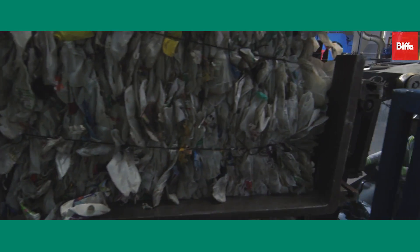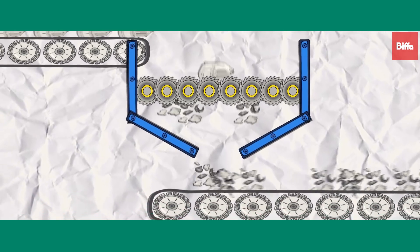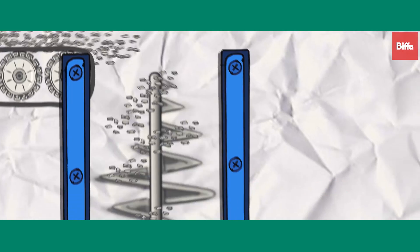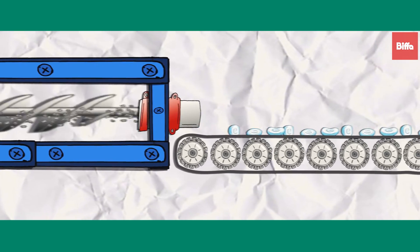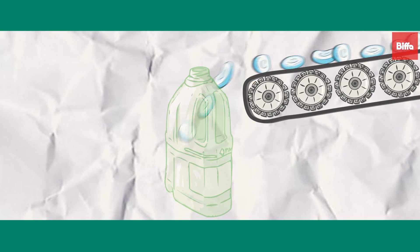HDPE rich bales arrive at the polymers plant, ready to be processed. Manual pickers and optical sorters sort the deconstructed bales before the bottles are shredded into flakes. These flakes are blended, washed and optically sorted one last time to remove any coloured polymers, maximising the value and overall quality of the final product. The naturally coloured flakes are melted and cut into pellets, ready to be transferred to another plant that will convert those pellets into new milk bottles, thus completing the recycling process.